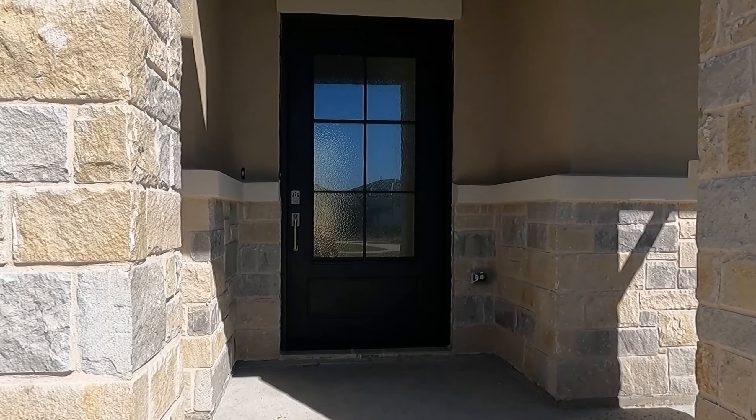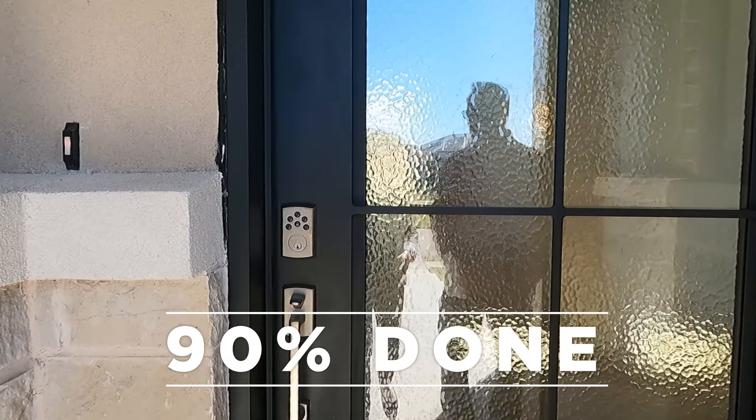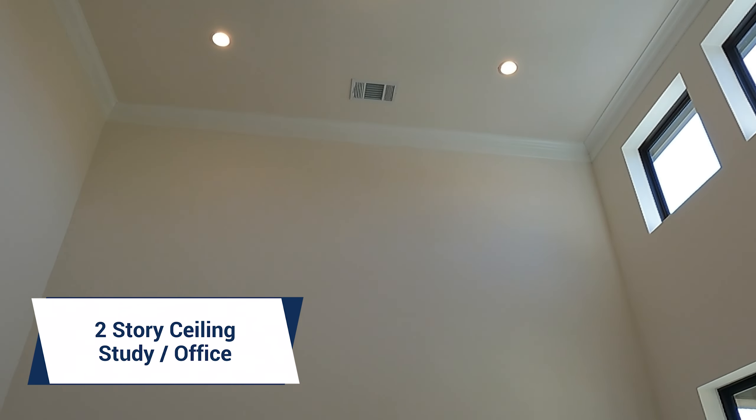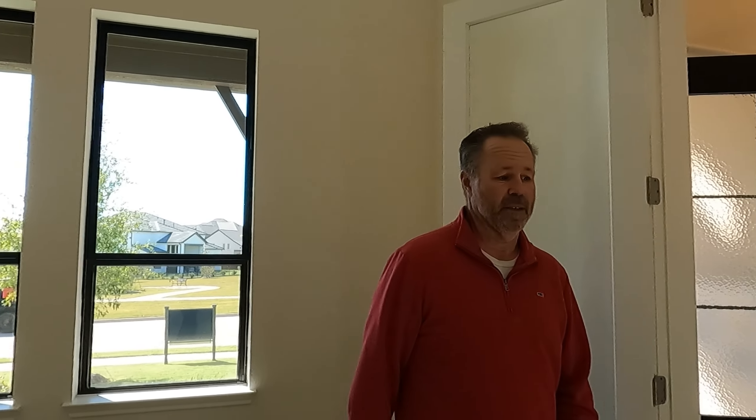One thing I do want to point out is that this house is about 90% done, so there are some things inside on an inventory home that is not model-ready. As we step on in, to your right you have a big two-story giant study. You can hear the echo — this thing is a really good size and you can fit a lot in here, but you definitely need some furniture or you'll be echoing all over the place.